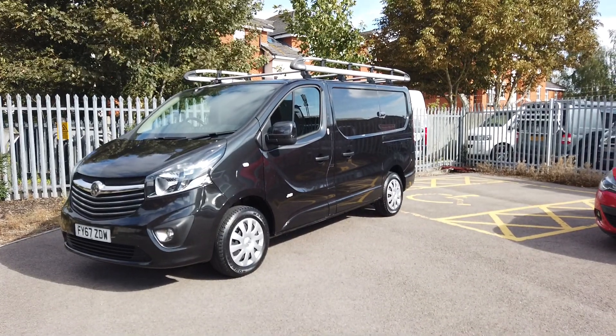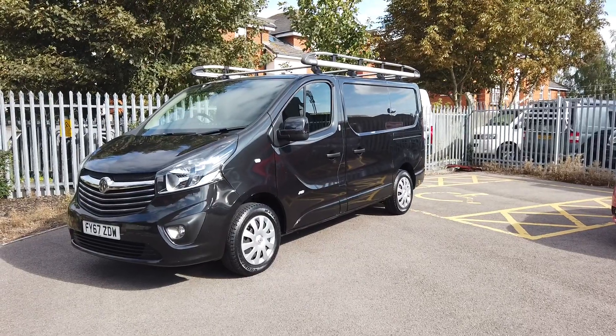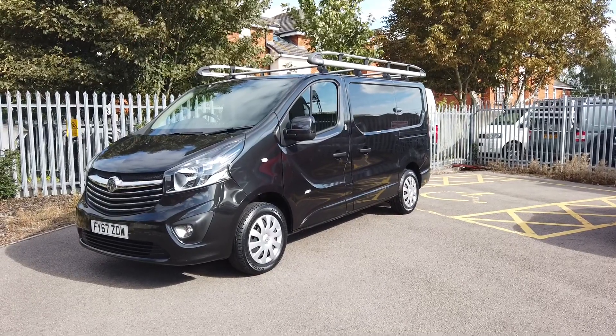Good afternoon. It's Simon at Vans Today in Worcester. I'm going to give you a video walkaround of this 2017 Honor 67 plate Vauxhall Vivaro 1.6 CDTI Sportive.